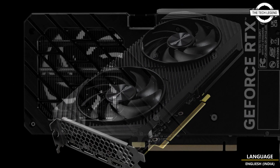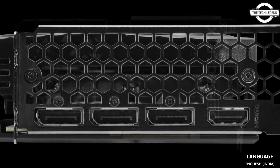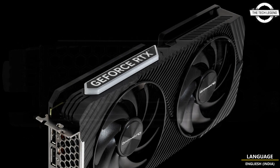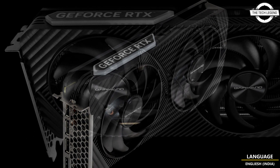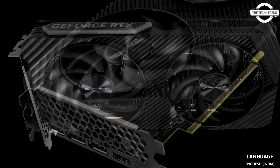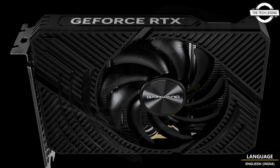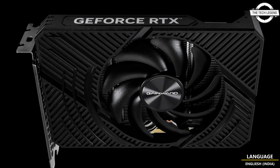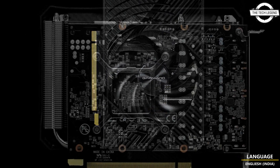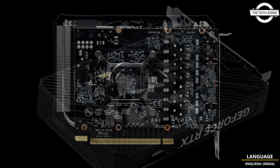The GeForce RTX 4060 Ti and RTX 4060 Pegasus boasts a single fan design that ensures superior cooling performance while remaining compact, measuring just 170mm in length. The graphics card supports Mini-ITX form factor, making it an ideal choice for small PC setups that require maximum portability. With its cutting-edge graphics technology, the Pegasus series is perfect for consumers who demand powerful performance without sacrificing space.